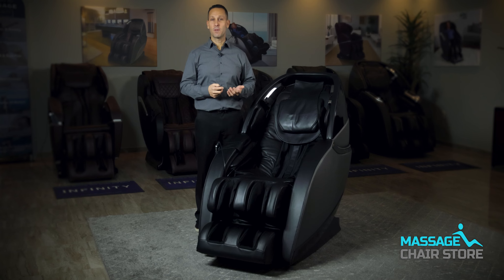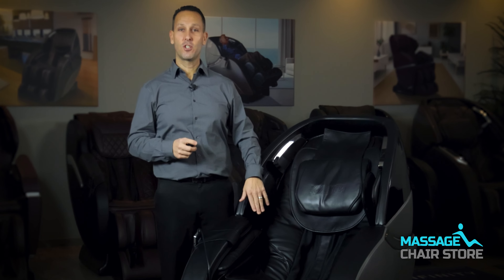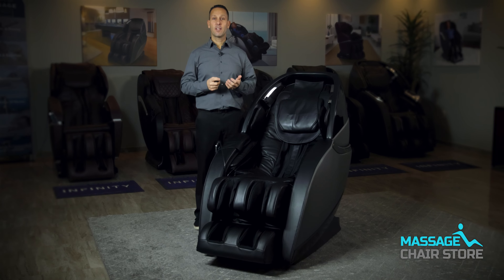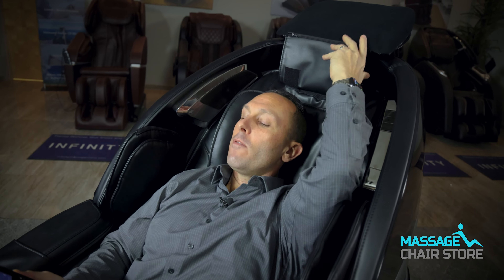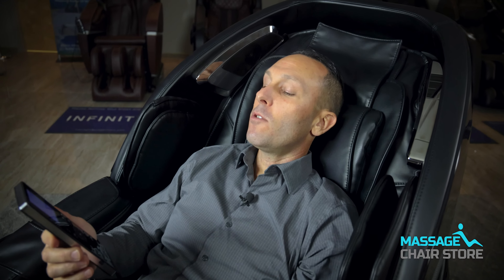One of the key features of this massage chair is TrueFit or body scanning technology. This feature allows the chair to accurately pinpoint the size and shape of your body, enabling the rollers to customize the massage to your specific needs. The body scanning process initiates automatically before you start an auto program or a manual program. To ensure accurate scanning, we recommend that you lay back comfortably. Pulling this pillow back will always give you the best scan, and if you want to put it back for comfort, you can.